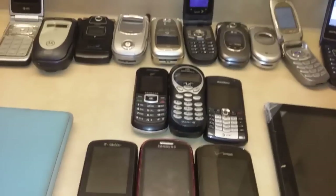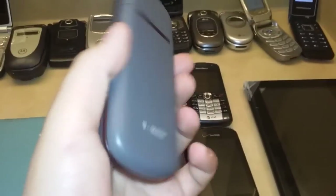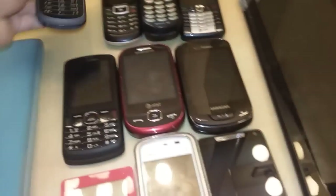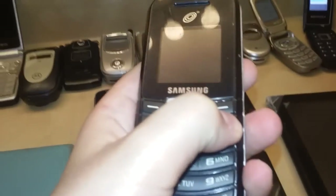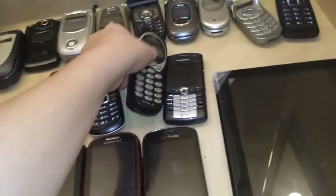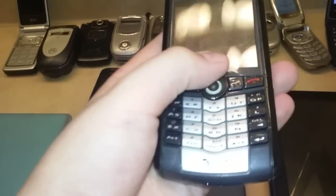And then moving on to the candy bar phones. I have the Nokia 1661, Samsung SGH-T105G, Motorola 120, and the BlackBerry Pearl 8100 — at least I think it's the 8100.